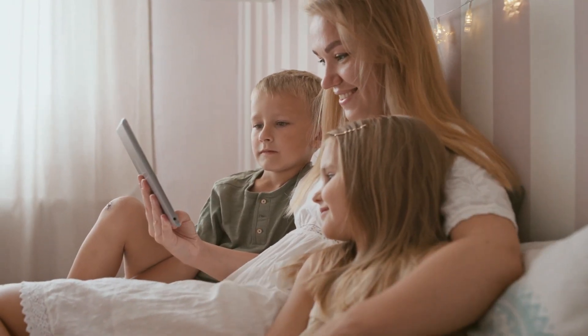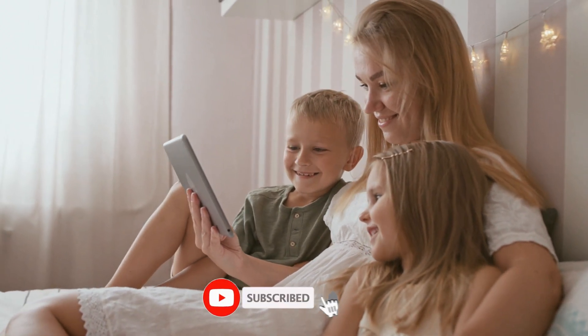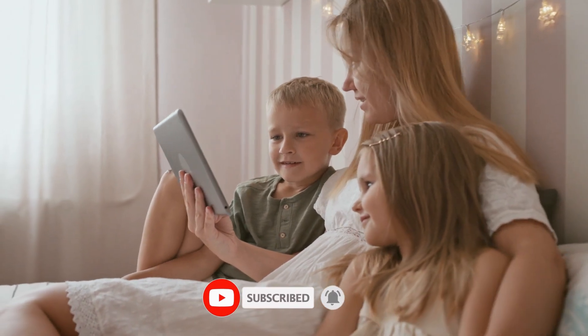So that was all about the video. Hope you guys enjoyed it. For more videos, make sure to subscribe to our channel and hit the bell icon. Thanks for watching and have a wonderful day.